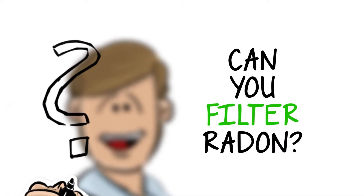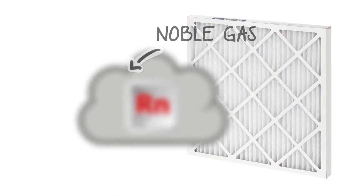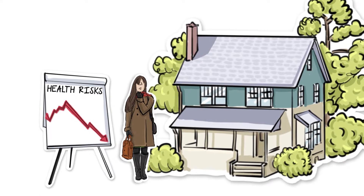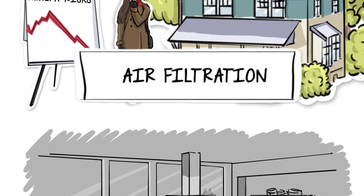Can you filter radon? Technically, no. It's a noble gas, which means it cannot be filtered. However, there's still a way to reduce your health risks associated with radon by utilizing air filtration. Allow me to explain.